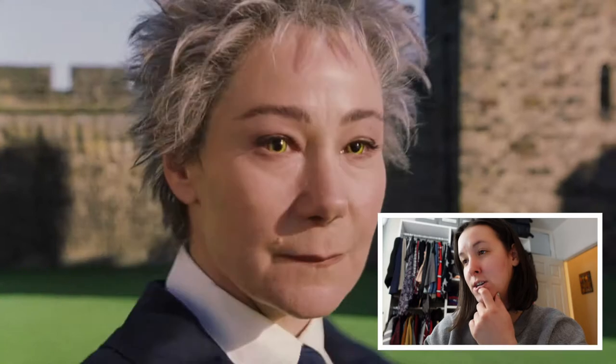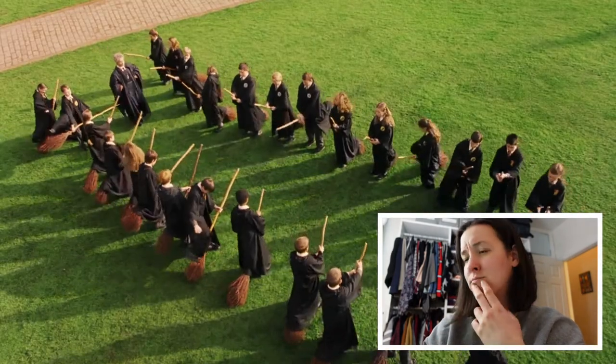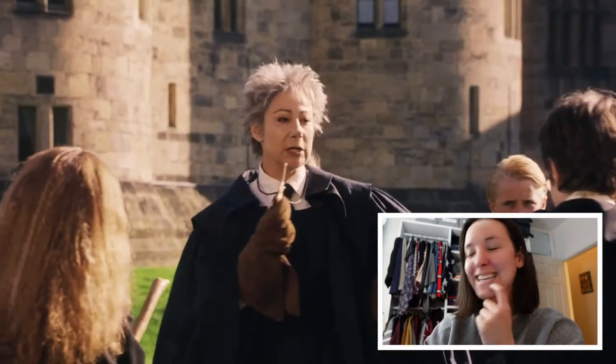Okay, there's Madame Hooch. So this is my flying lesson — my first flying lesson. I'm pretty old though. I'm not 11. Look at them, they're just babies.